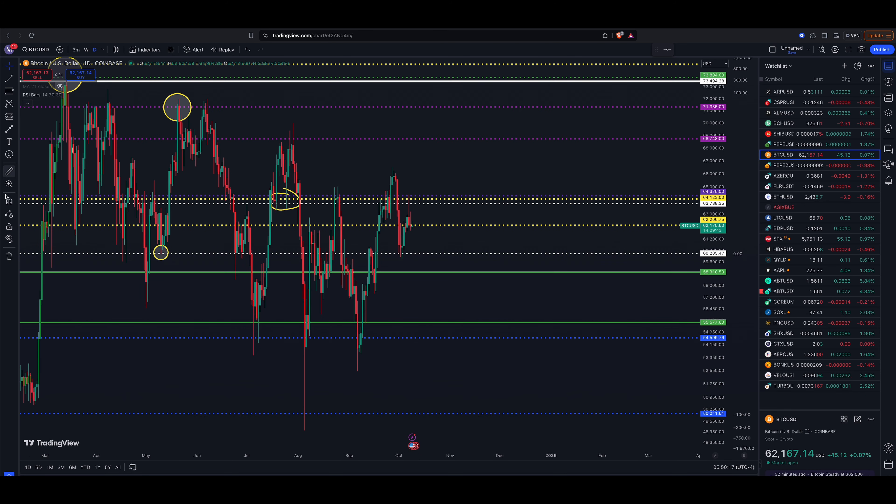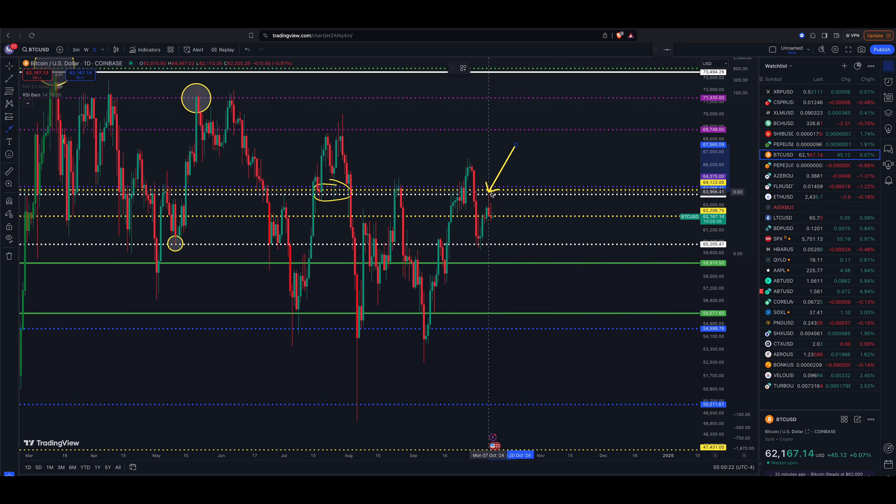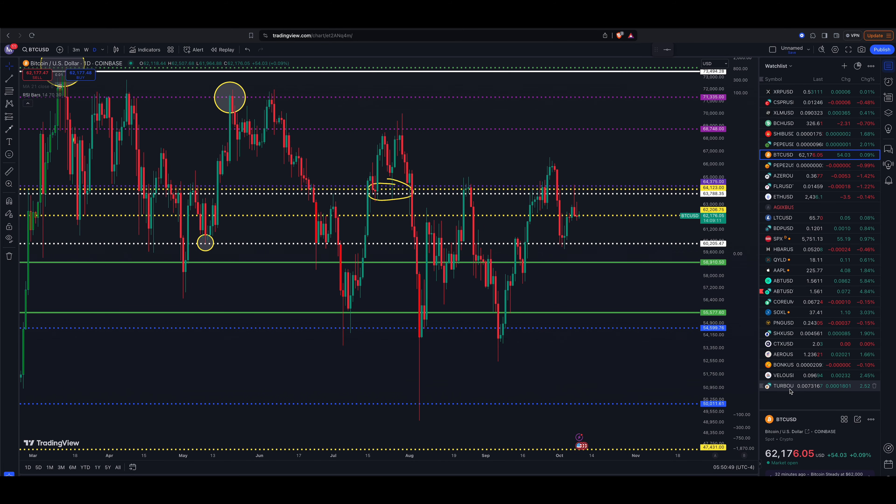Over to Bitcoin: up just 48 dollars, essentially flat. It's struggling. Major resistance came in at three levels and we're trying to hold 62,206. If that doesn't hold, we're looking at 60,205 and then 58,910. Hopefully it breaks to the upside but it doesn't look too good right now. As always, not financial advice — if you're not yet subscribed, join us here on the channel.